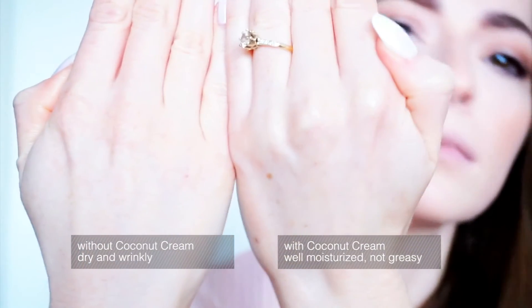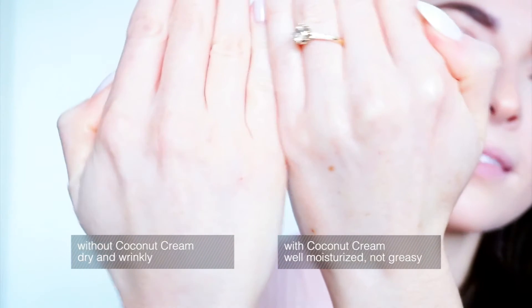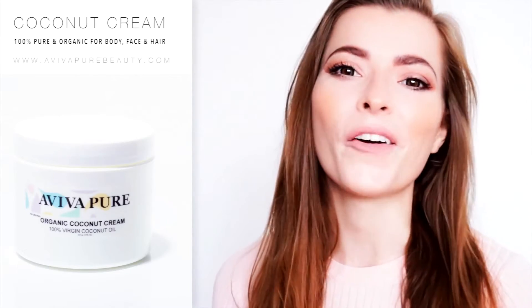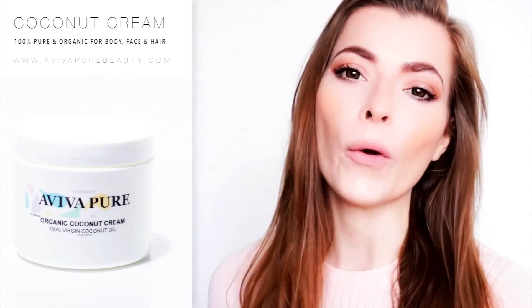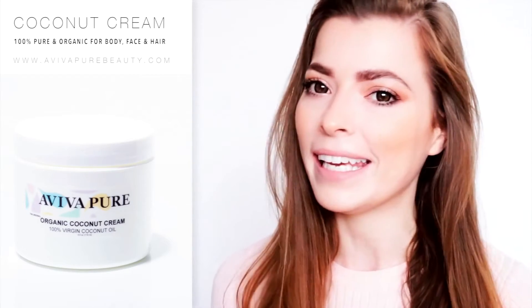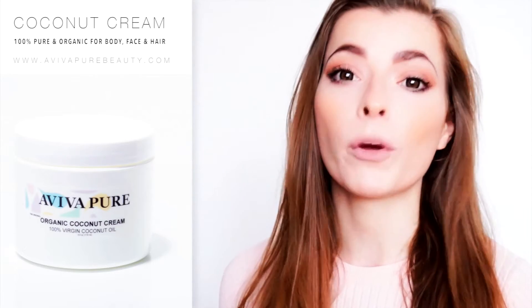So how is this even possible? After all, all this jar contains is pure certified organic coconut oil. The secret to our Aviva Coconut Cream lies in our advanced extraction process. Rather than cold pressing like other brands, we extract the coconut oil using centrifuge force without the use of any heat. With this method, we are able to supply you with the purest form of coconut oil.